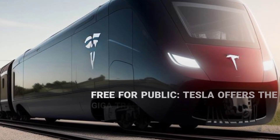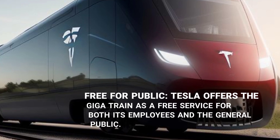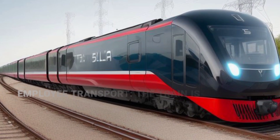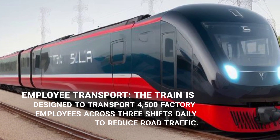Tesla offers the GigaTrain as a free service for both its employees and the general public. The train is designed to transport 4,500 factory employees across three shifts daily, helping to reduce road traffic.